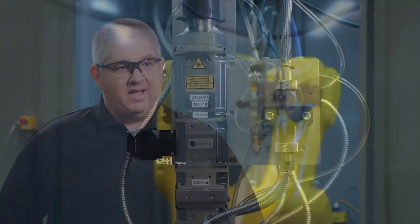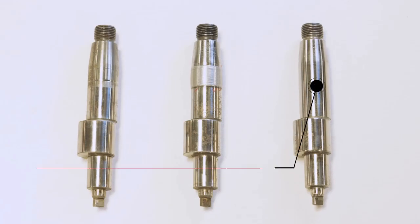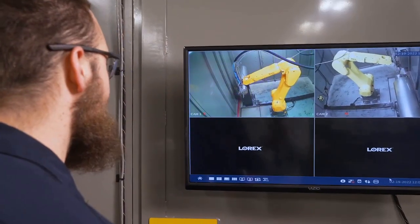With current supply chain issues, some parts are much longer lead time than they have been in the past. Some parts are no longer available and obsolete, and this piece of equipment allows us to utilize more core coming back through the building, which allows our carbon footprint to be reduced because we're buying fewer new components.